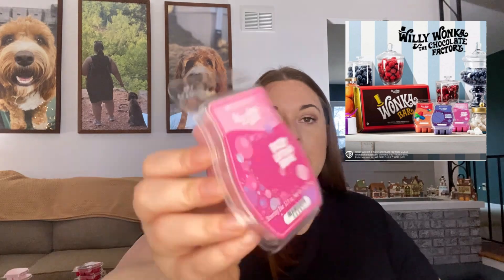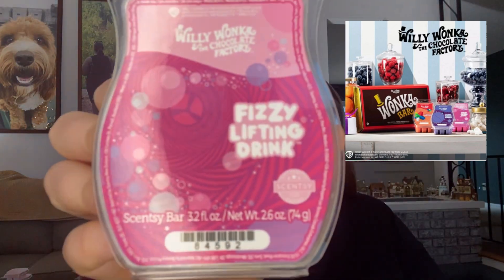Next is Fizzy Lifting Drink. One of these days I'll get my camera to focus — I really need a new phone, but that's a project for a different day. Fizzy Lifting Drink is orange grape soda, raspberry, and vanilla. I definitely get the grape here, but it's much more minimal. This is sweet — it kind of reminds me of a Laffy Taffy, like a strawberry Laffy Taffy. I enjoy this one.